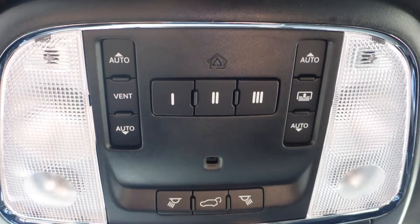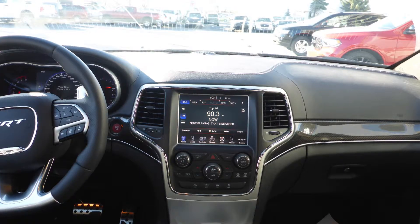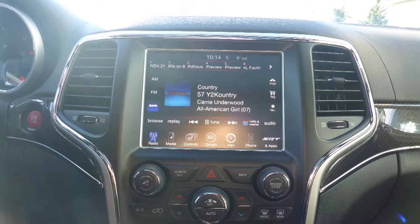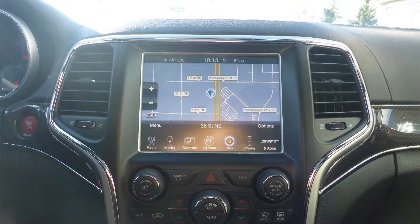A universal garage door opener, steering wheel mounted audio controls with cruise control, a touch screen media center with AM and FM radio, Sirius satellite radio, Uconnect voice command with Bluetooth, and GPS navigation.